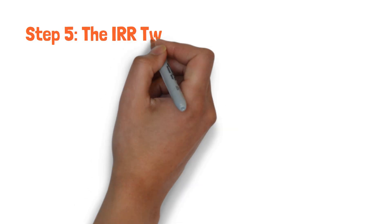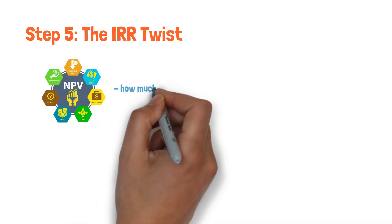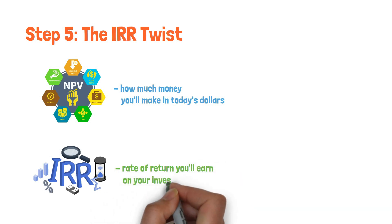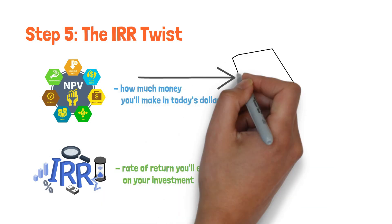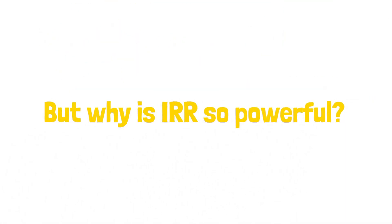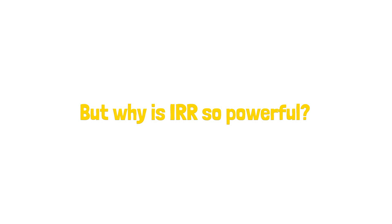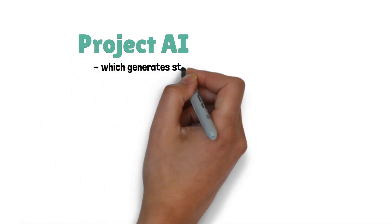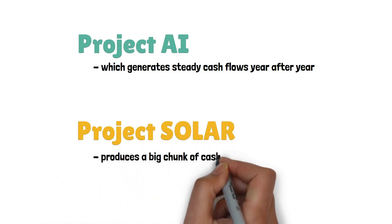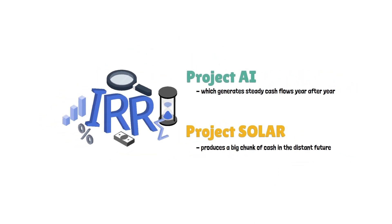Step 5: The IRR Twist. This is where IRR enters the scene. While NPV tells you how much money you'll make in today's dollars, IRR is the rate of return you'll earn on your investment. It's the magic discount rate that makes your project's NPV exactly zero. IRR is so powerful because it helps you compare investments with different cash flow patterns. Imagine you're considering two projects: Project AI, which generates steady cash flows year after year, and Project Solar, which produces a big chunk of cash in the distant future. IRR levels the playing field by considering when those cash flows come in.